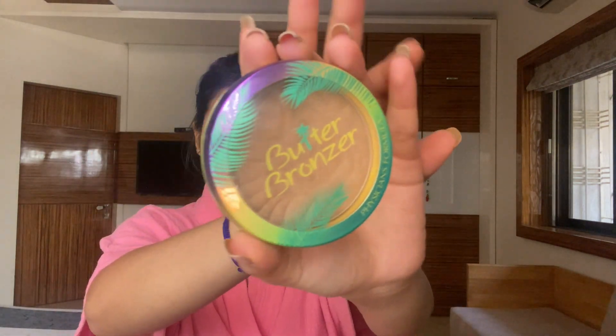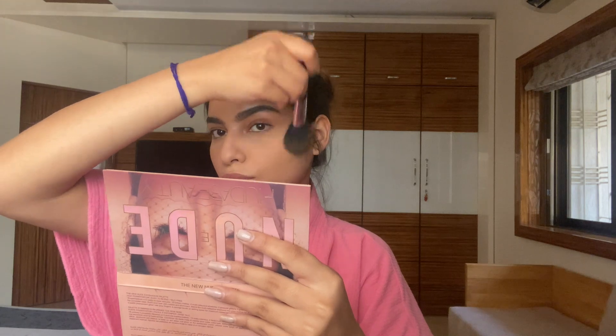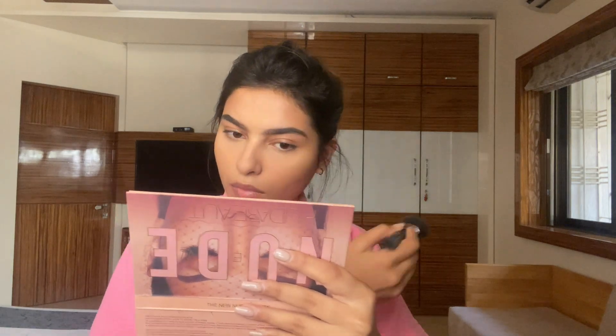I'm using the Physicians Formula Butter Bronzer to add a slight bit of color to the face. I'm specifically using this bronzer because it's not very dark, so it will give a very natural look. I'm going to use an upward swiping motion. Keep in mind this is not a very pigmented bronzer, so you can use a slightly heavier hand. I also bronze up my temples and a little bit on my nose.